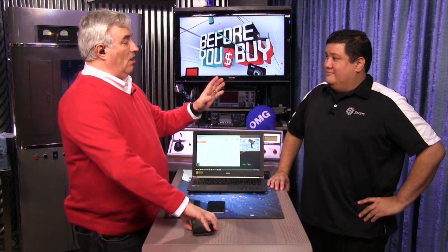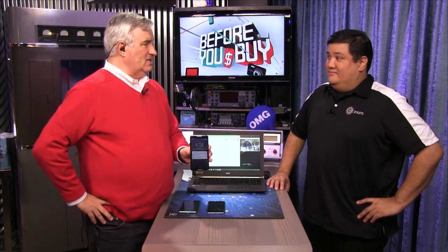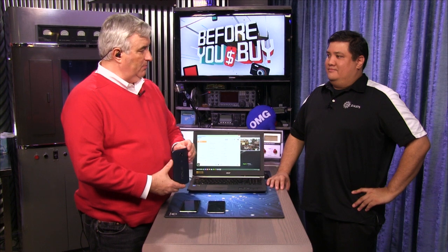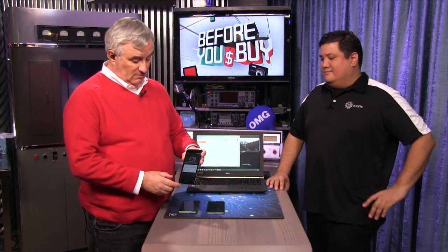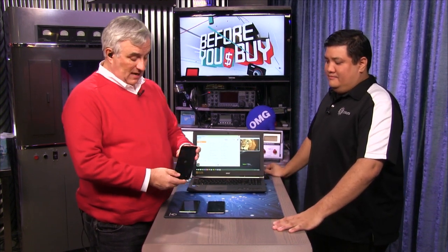There is a phablet to beat all phablets, and it's just come out, and it's from Google. We're talking about right here — this is the Nexus 6. This is the newest Nexus release. One of the reasons people love Nexus phones is because Google makes a point of keeping it pure Android. This is the first phone to come out with the latest version of Android, 5.0 Lollipop, so it's a great phone if you want to look at Lollipop.